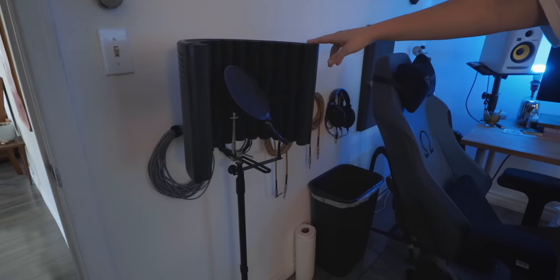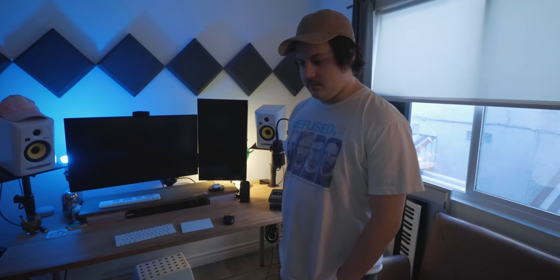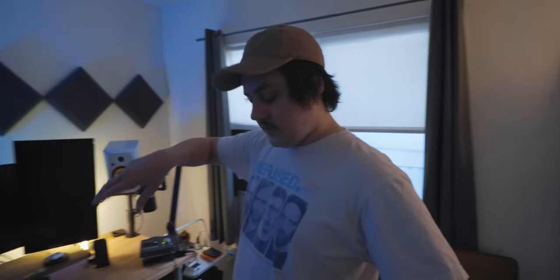Ryan does songwriting, tracking vocals, and production all in this room. He gets sent beat packs, writes melodies for other people, and sends them out for pitch. Last year he wrote two songs for a Disney show called Shook — recorded everything right in this room, no fancy studio.